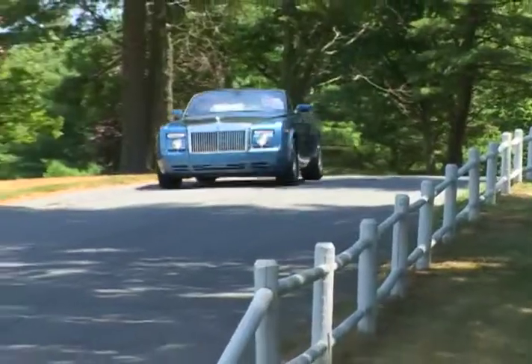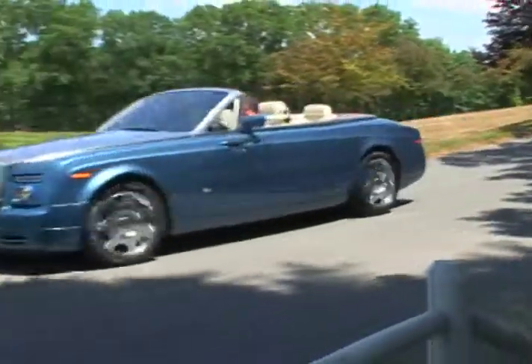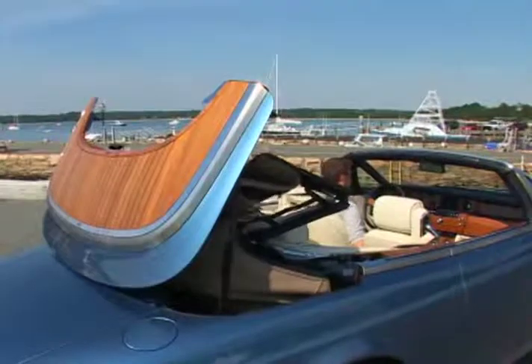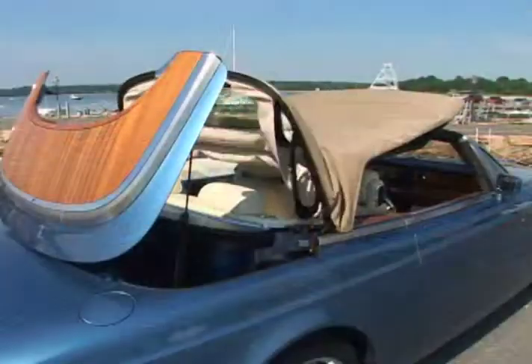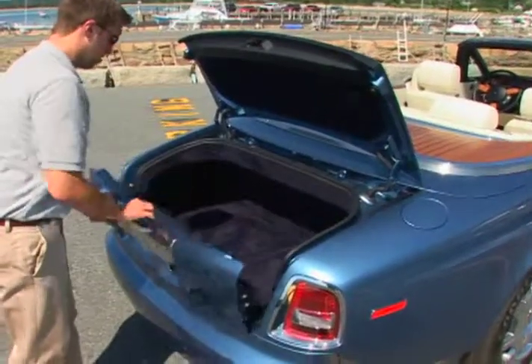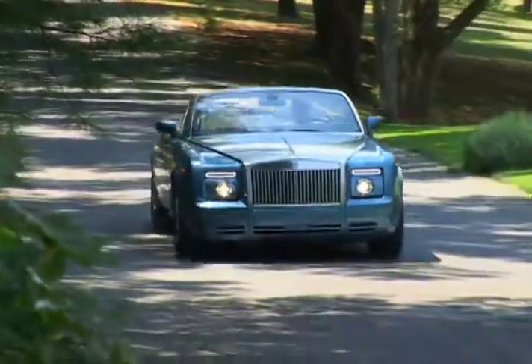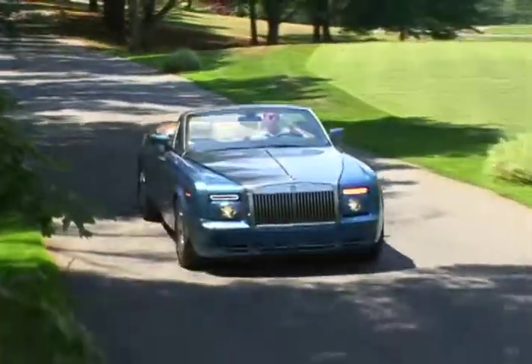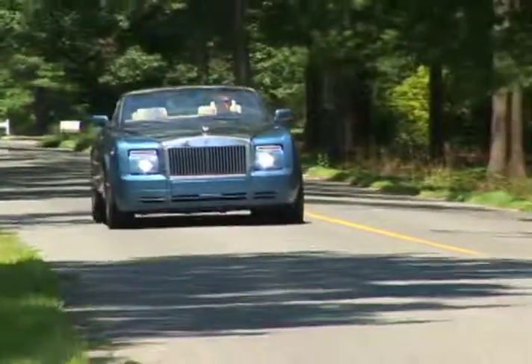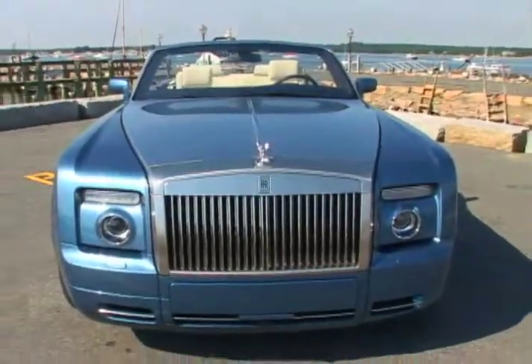The Phantom Drophead comes with a 4-year unlimited miles basic warranty with free roadside service. Sitting in the new Drophead Coupe from Rolls-Royce, one will experience the spectacular combination of ability, versatility, and fitness for purpose that has been crafted into this rolling work of art — singular attributes impossible to duplicate in any other motor car.